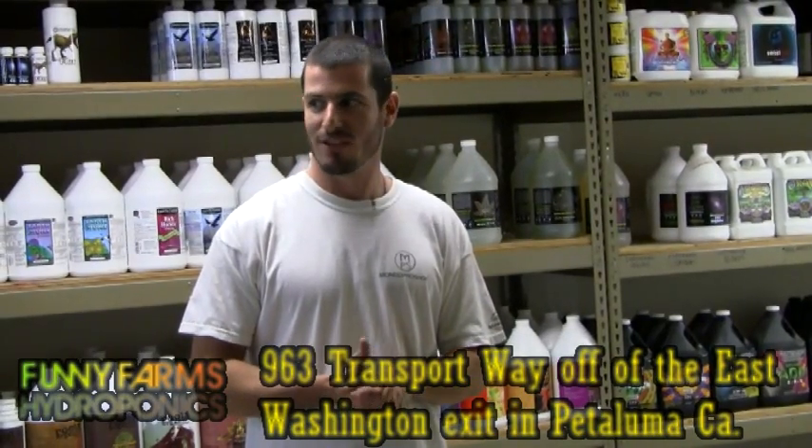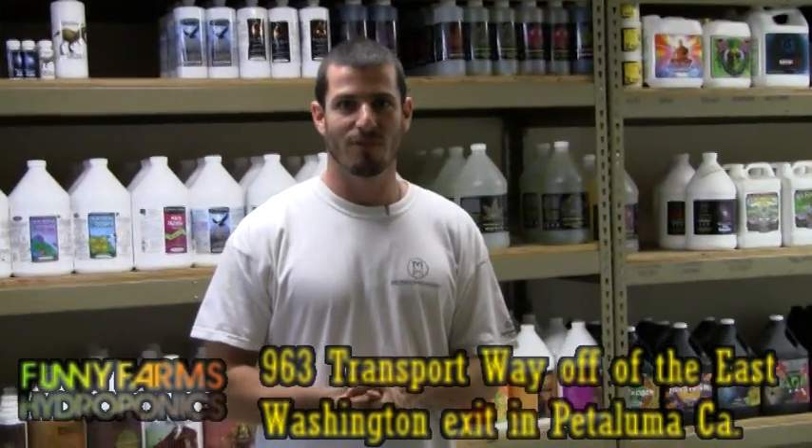Welcome to Funny Farms Hydroponics. My name is Pierre. I'm the manager and owner of this business. We've been in business since November 2005.